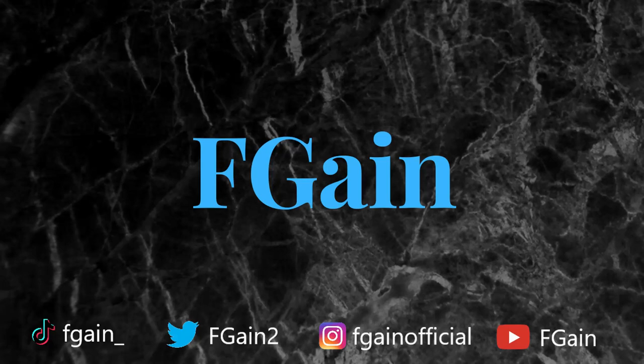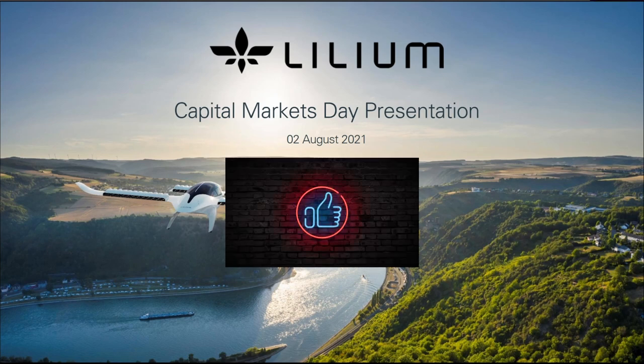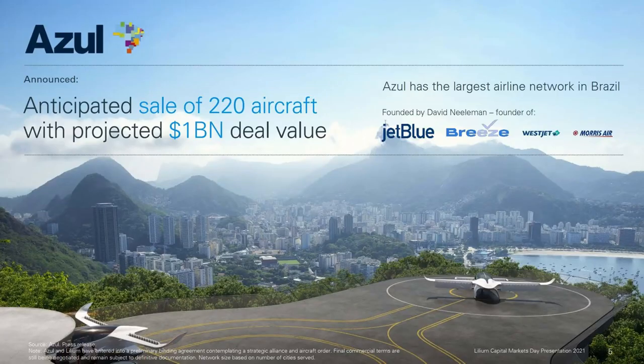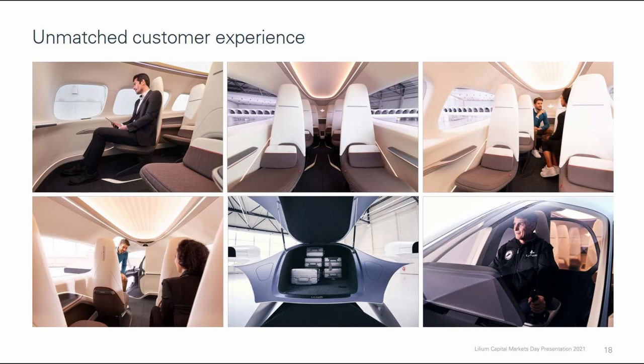Hello and welcome back to the second part of Lilium Capital Markets Day presentation review. In the first part we reviewed the newly announced partnerships with Custom Cells, which will be supplying lithium-ion batteries for Lilium aircraft, and Azul, the largest airline network in Brazil. Lilium and Azul have entered into a preliminary deal for the sale of 220 aircraft, a deal projected at around $1 billion.